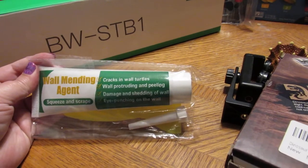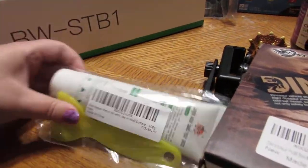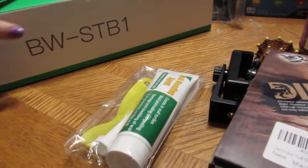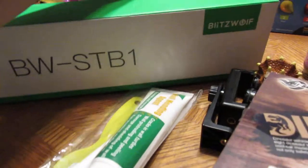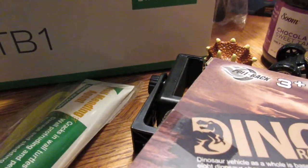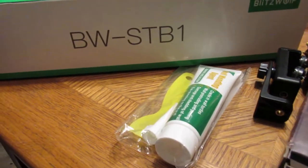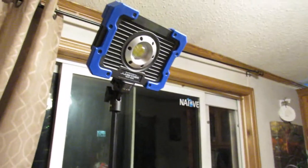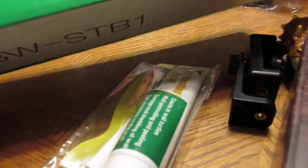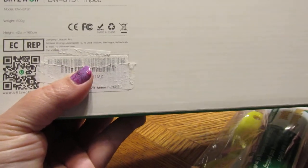Direct ship item - a wall mending agent, it's a squeeze and scrape wall repair kit. Then Blitz Wolf sent in a tripod. You can put your phone on it. I've got a light on there right now, but it's a full tripod and it was a direct ship item from Blitz Wolf.